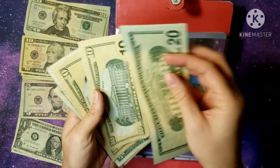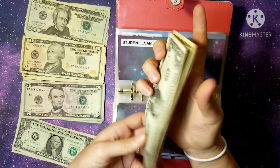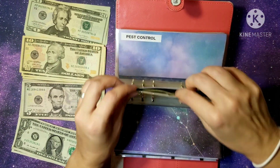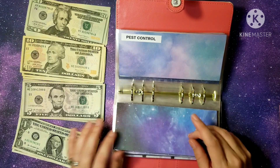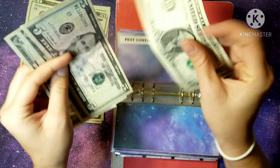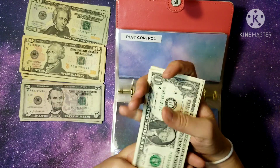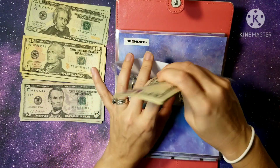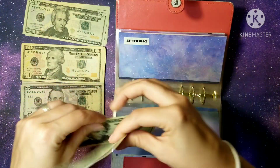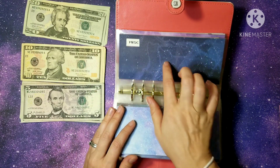Student loans gets $12, and now we have $44. Next up is pest control which gets $7, so now we have $14 for pest control.